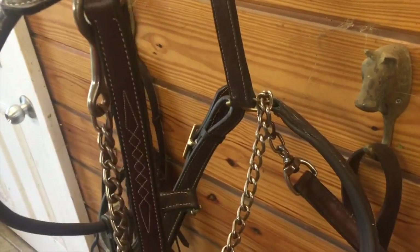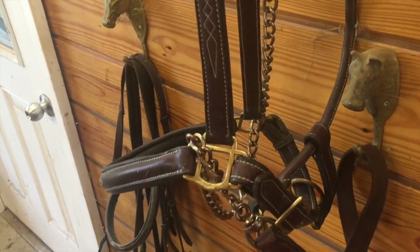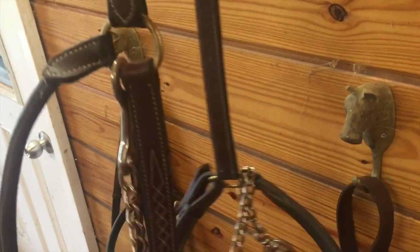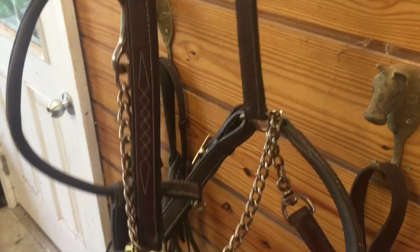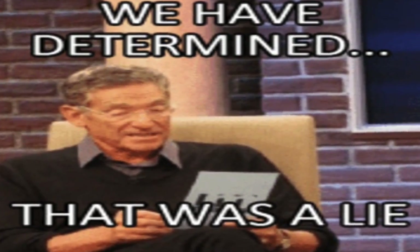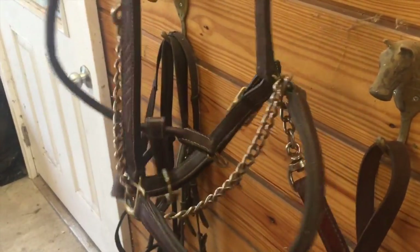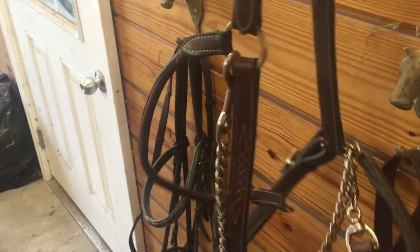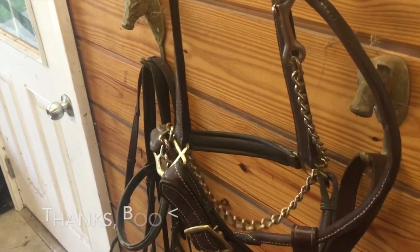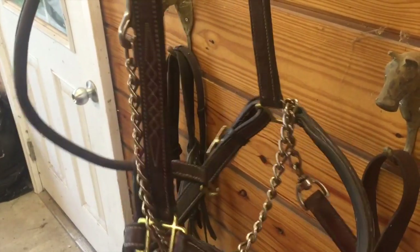Number four: metal chain lead shanks. These are enormous horses that have a very distinct mind of their own. They're proclaimed to be gentle giants until they decide they don't want to hang out with you anymore and decide to leave. Trinity really got me into these after being dragged publicly several times. Highly recommend — you can't have enough metal lead shanks.